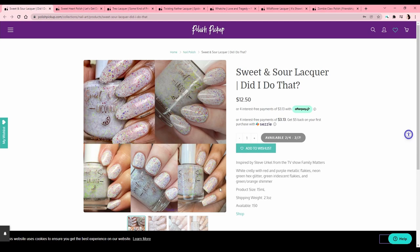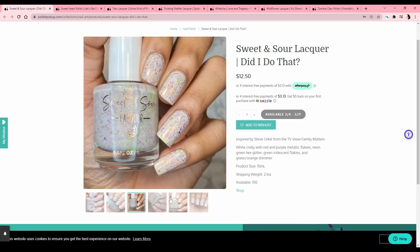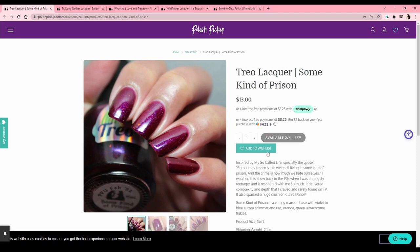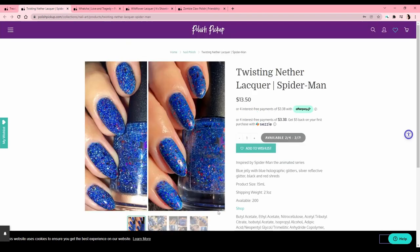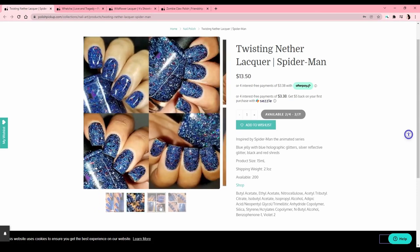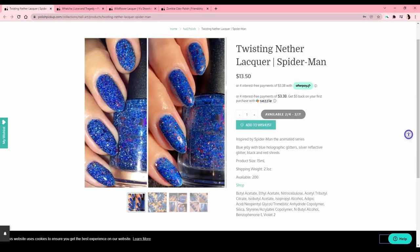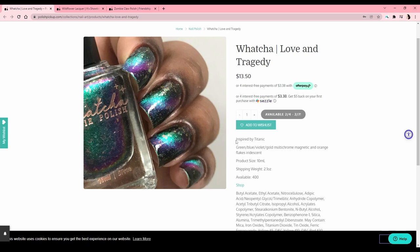Sweet and Sour Lacquer — 'Did I Do That,' inspired by Steve Urkel from Family Matters. It's a cool color combo but the white crellies I just don't gravitate towards. Some Kind of Prison — 'My So-Called Life.' This has one of those berry colors — was this color just popular in the 90s? Too dark. Pristine Nether Lacquer — Spider-Man. Honestly a pretty good cut — it looks so different in different lights. I like the matching to the inspiration; I think they did a good job.